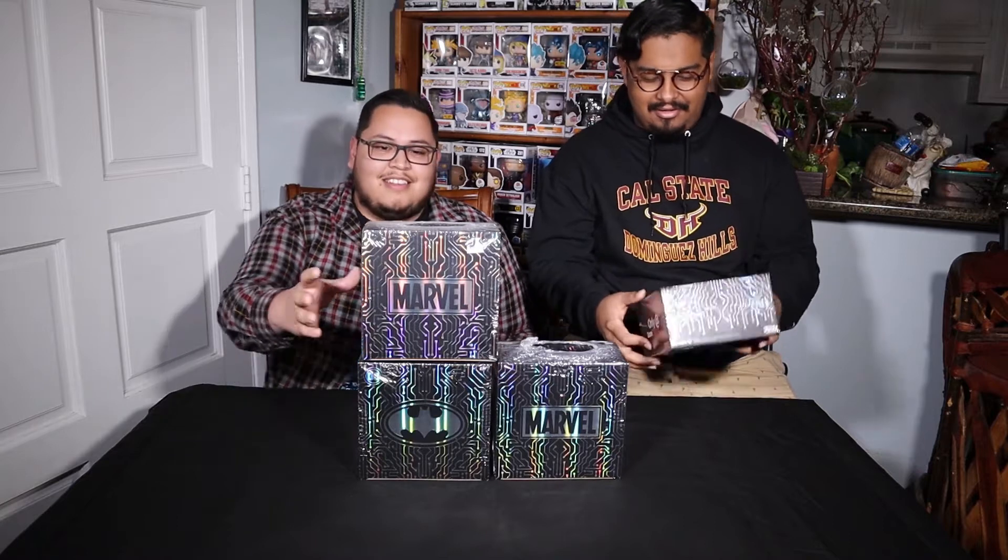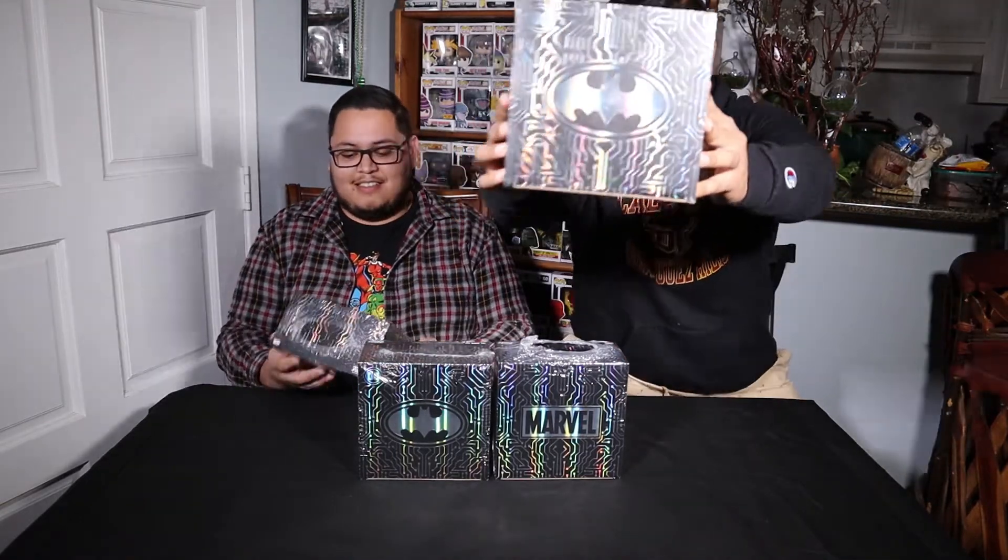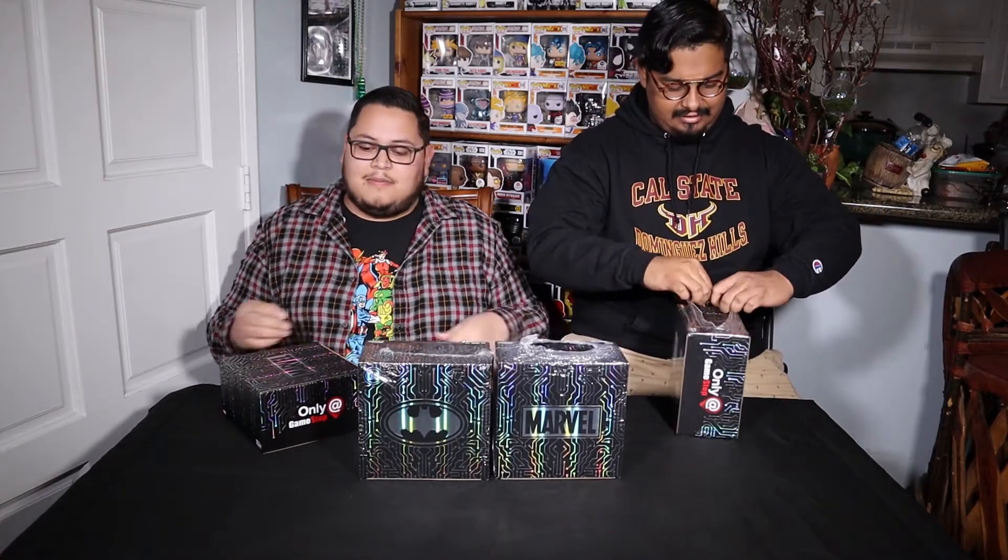So we're going to get right into it, start unboxing these bad boys, see what our luck is. We picked these up on sale — I guess all the hype ran down, so GameStop was just trying to get rid of them. But I've seen some pretty good pulls on these. I think the chase isn't that hard to pull. I know it's usually a one-in-six ratio, but I think it might be a little higher on these boxes.